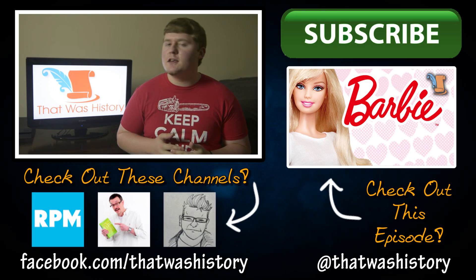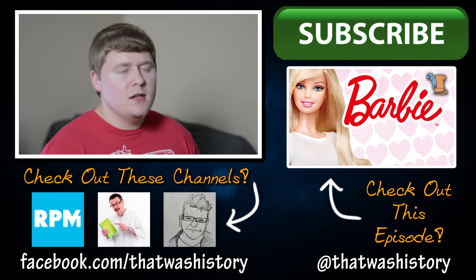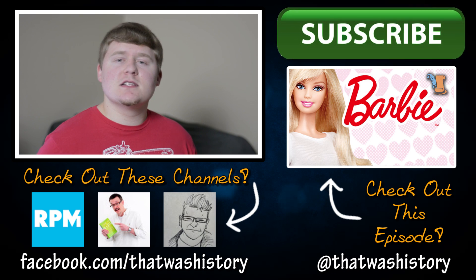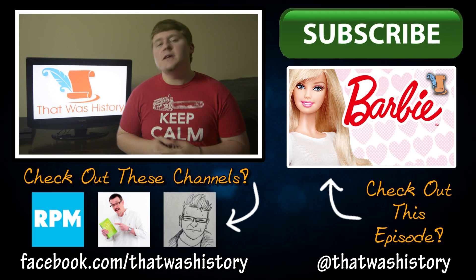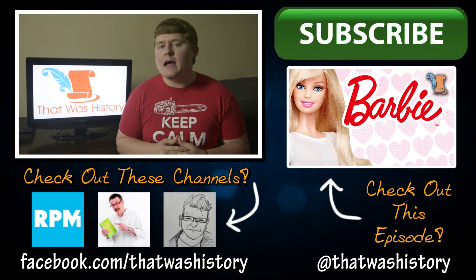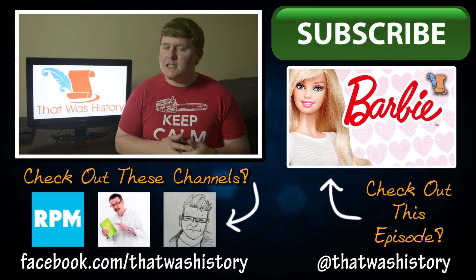Also, here's another video I think you might like. It's entitled, What if the Barbie doll had never been created? You might be surprised how much impact one toy can have on an entire society and economy. Also, be sure to subscribe if you haven't already done so, and please share this video around if you enjoyed it. Until next time, my name's Cliff Langston, and I'll see you again soon.